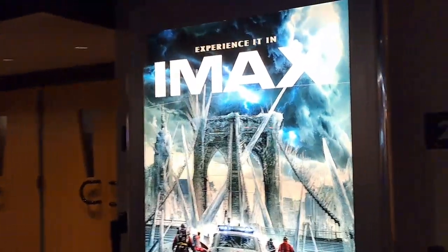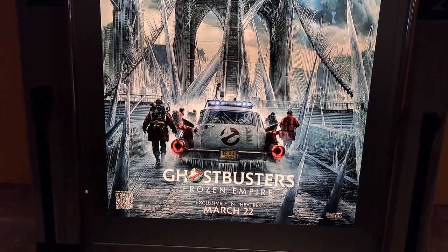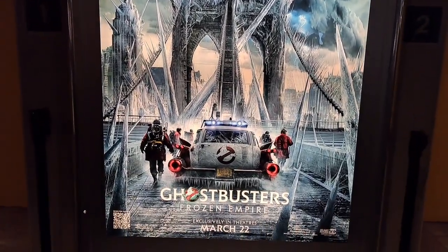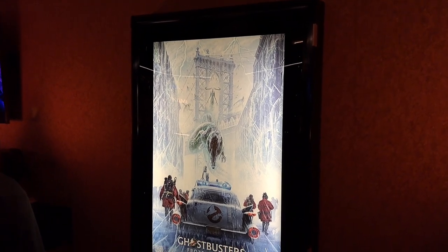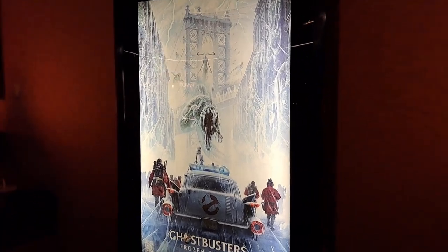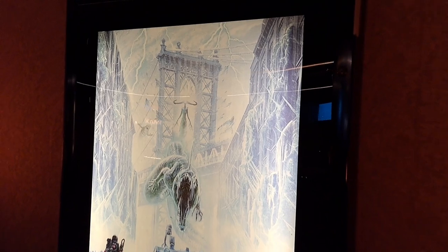Got an awesome IMAX poster here for Frozen Empire — that's a pretty sweet looking poster. Pretty cool Frozen Empire poster here with the ghost and the Garaka. Actually, Slimer's up there on the left if you see him.